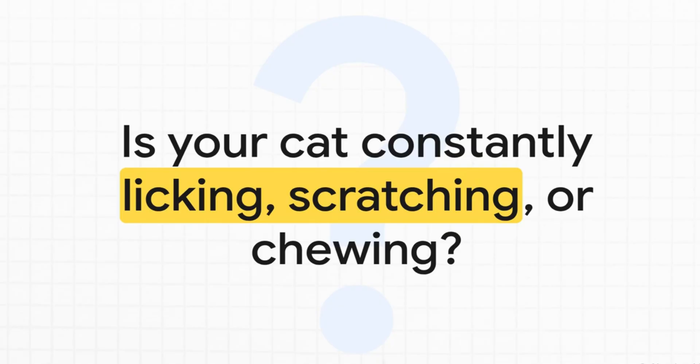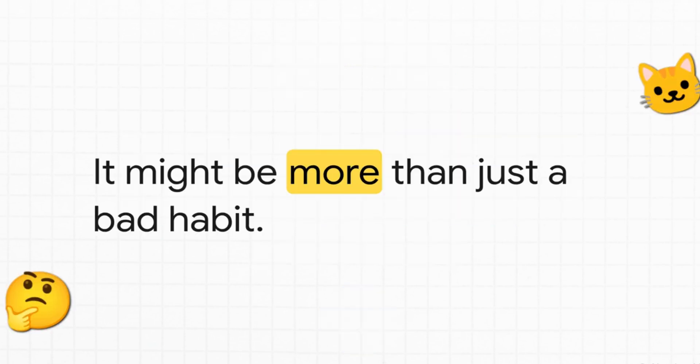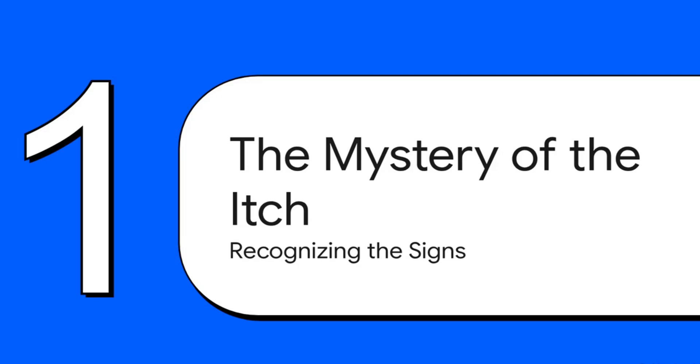Does this look familiar? That endless cycle of licking, scratching, or maybe chewing at their fur. It is so easy to write it off as 'oh he's just being fussy' or 'that's just what cats do.' But what if it's not? What if it's actually a signal of something much deeper — a sign that your cat's own immune system is kind of going haywire?